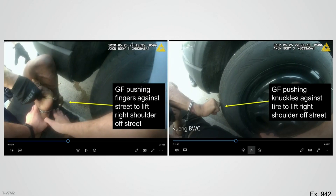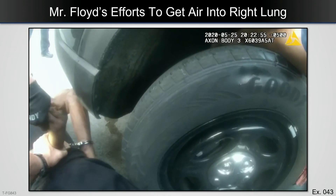On the right image, you see his knuckle against the tire. And to most people, this doesn't look terribly significant, but to a physiologist, this is extraordinarily significant. He's using his fingers and his knuckles against the street to try and crank up the right side of his chest. This is his only way to try and get air to get into the right lung.